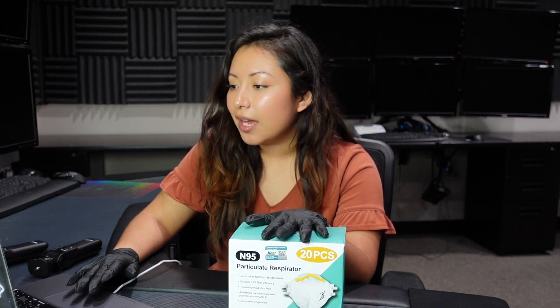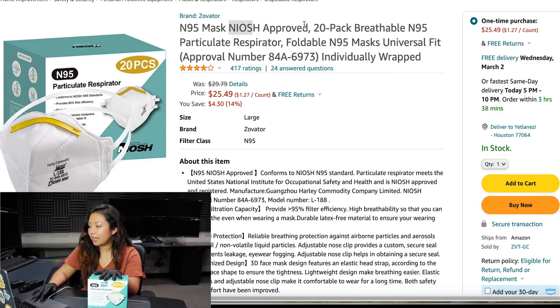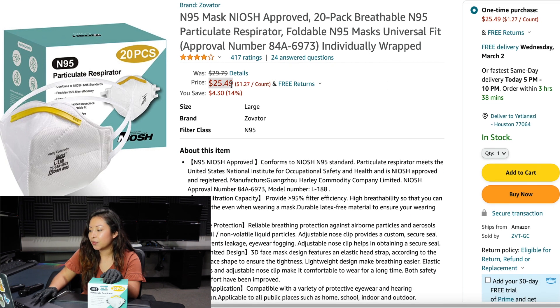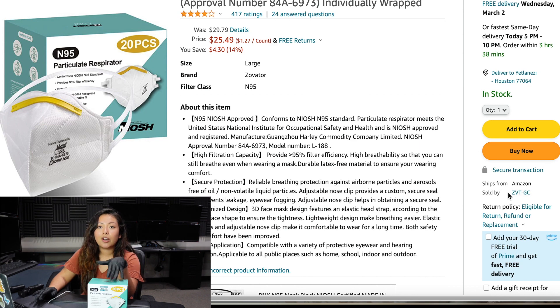Here is the Amazon listing for this N95 respirator. It's a 20-pack of breathable N95 respirators with a foldable universal fit, and it comes with the approval number. The price right now is $25, which works out to roughly $1.27 per mask.